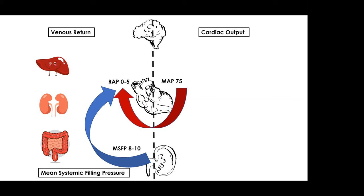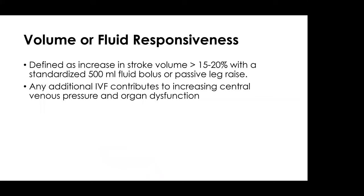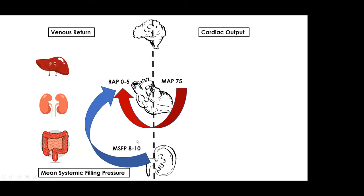Volume responsiveness is an increase in stroke volume by greater than 15 to 20 percent when giving a standardized bolus or a passive leg raise. What we do normally is continue to give fluids to patients until they are no longer fluid responsive, hoping to increase stroke volume and mean arterial pressure. However, we've realized that the more fluid you give beyond the point of fluid responsiveness, the more it contributes to increasing the right atrial pressure, the central venous pressure, and venous excess.